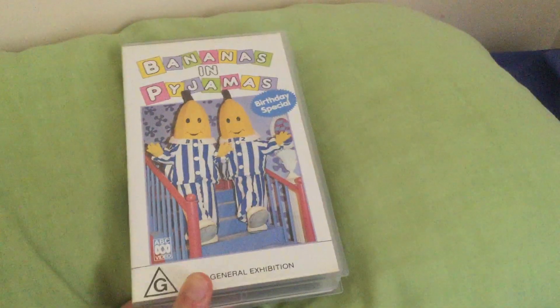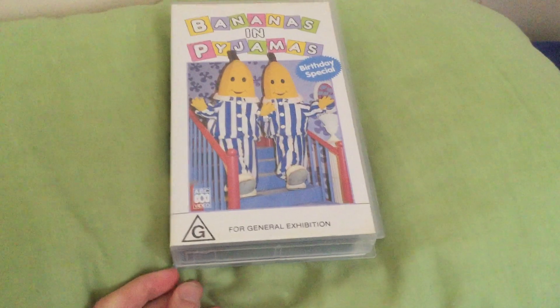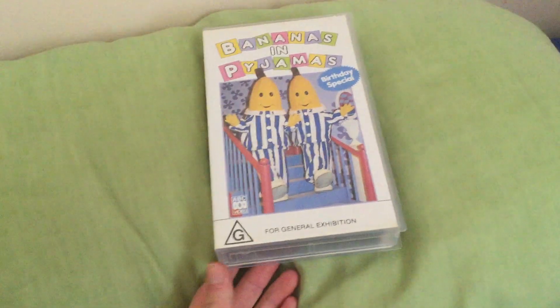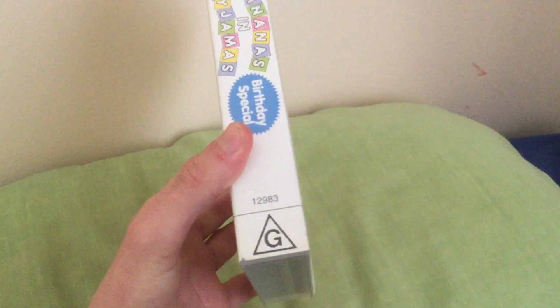There's B1 and B2 — they're Bananas in Pyjamas. There's the ABC Video logo and the G-Ware logo that says G for Journal Exhibition. Here's the front, spine, and a little profile picture. There's the ABC Video logo and the G-Ware logo, and its catalogue number is 12983.